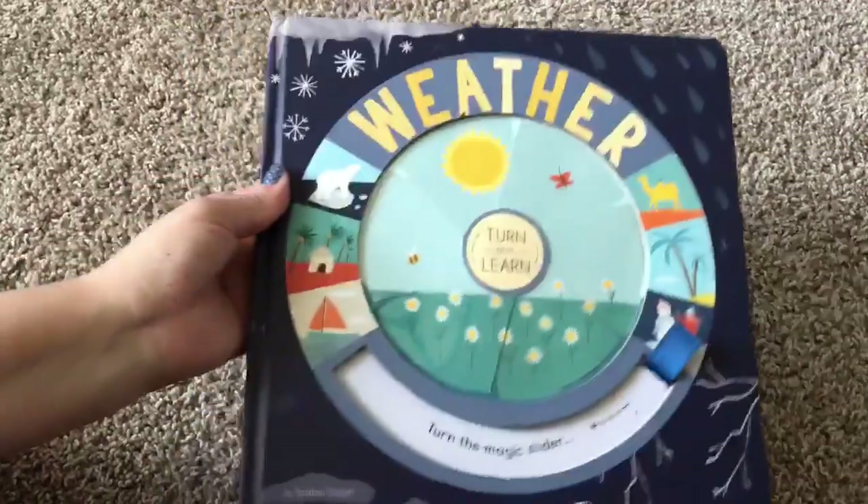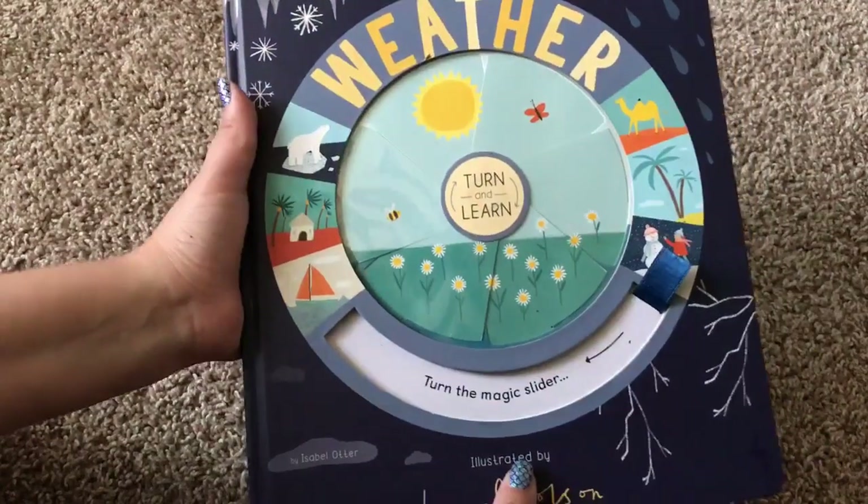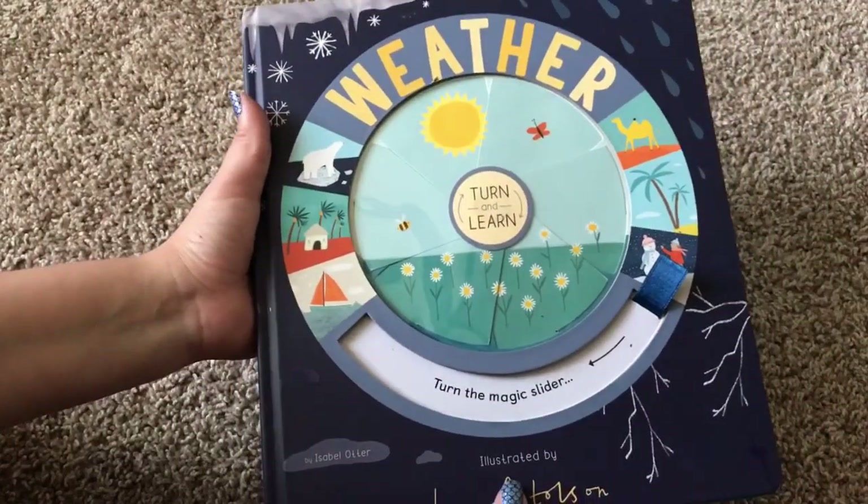Hello, welcome to Usborne Books with Laura. This is the Weather Turn and Learn book that was just released from Usborne in 2019.